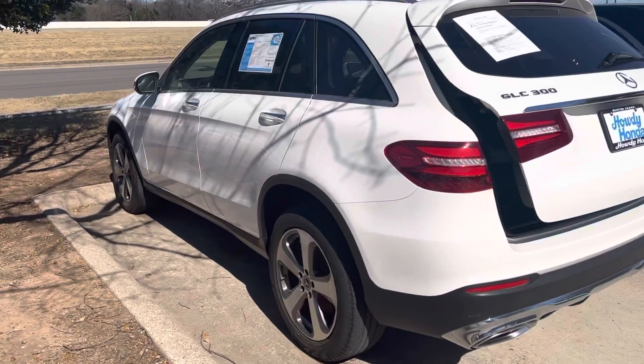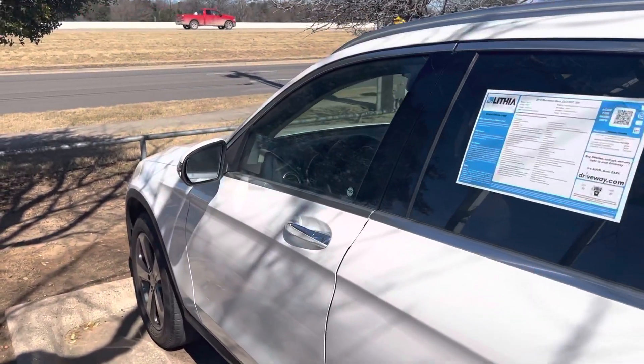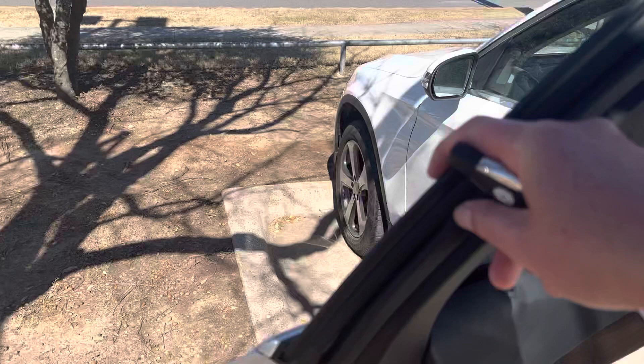It has the power liftgate, backup camera, Bluetooth, and a little over 15,000 miles.